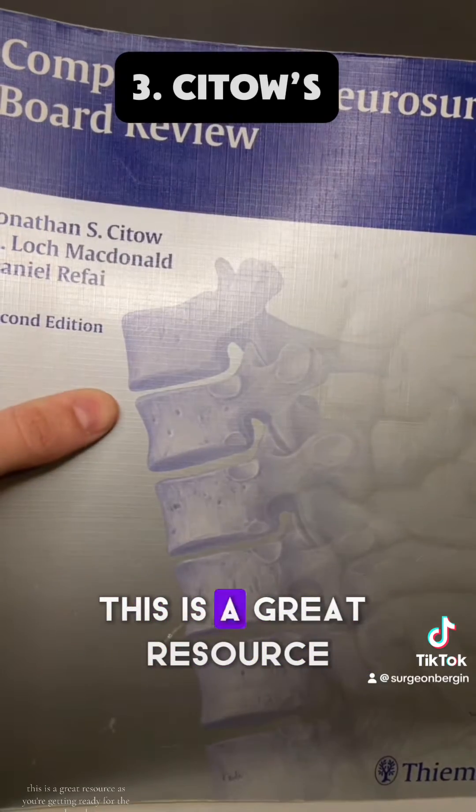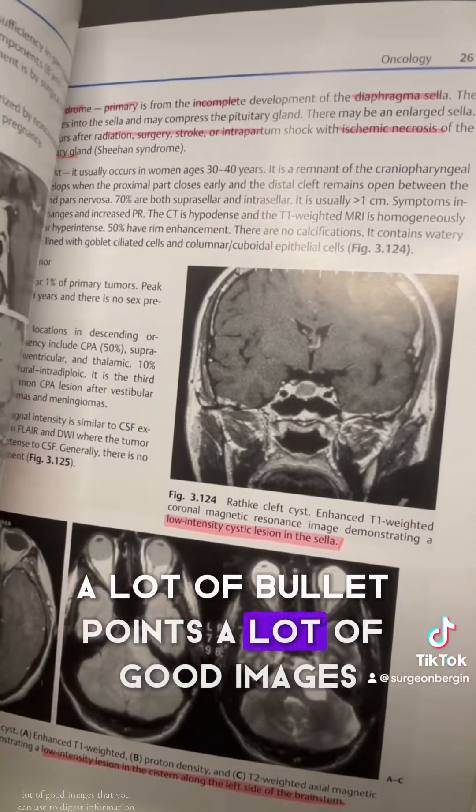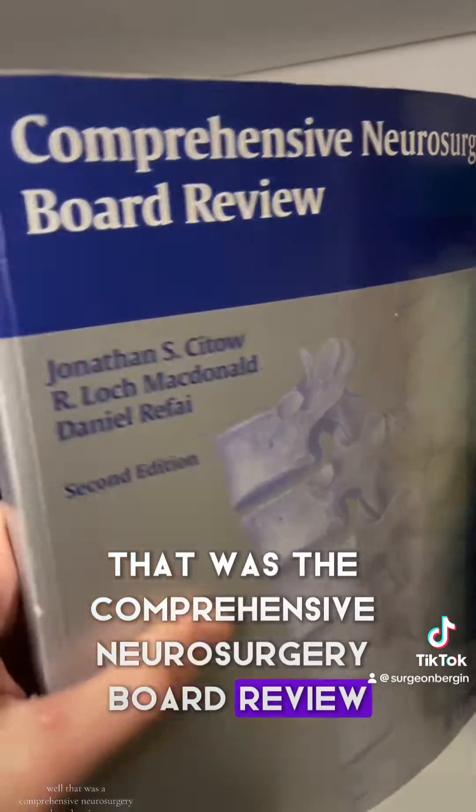It's a neurosurgery board review. This is a great resource as you're getting ready for the boards — a lot of bullet points, a lot of good images that you can use to digest the information well. That was the Comprehensive Neurosurgery Board Review.